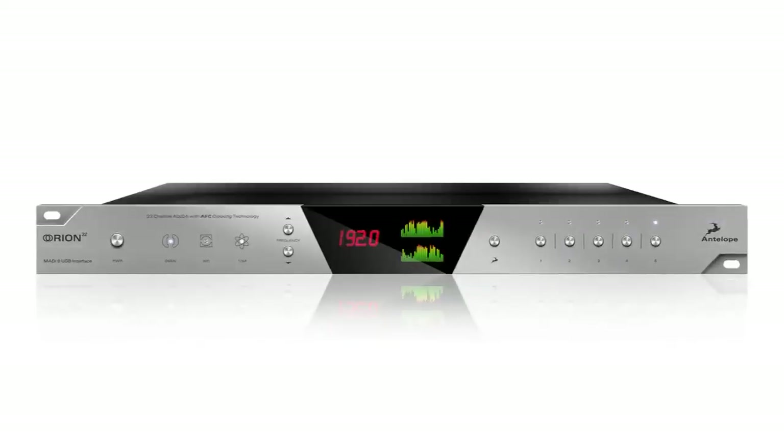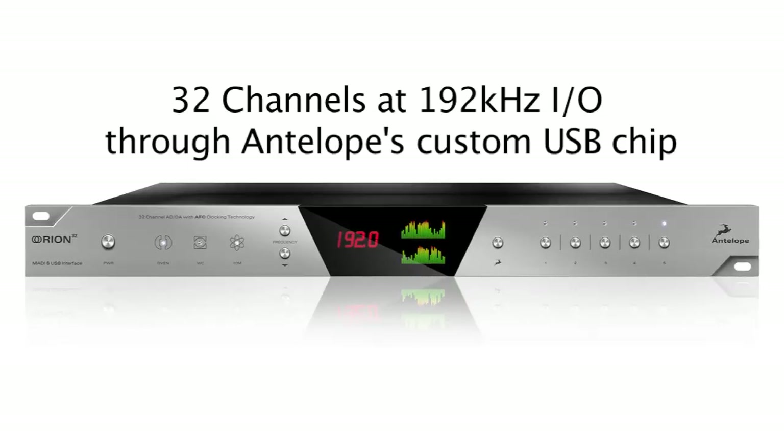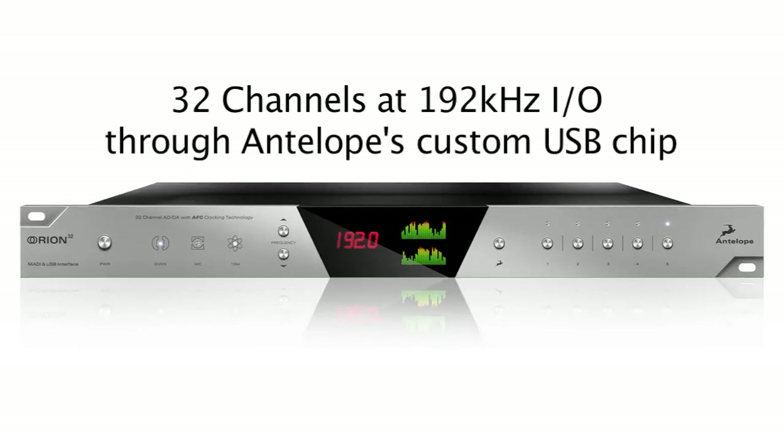The Orion 32 allows for 32 channels of 192kHz in and out through a custom-built USB chip, carefully designed by Antelope.